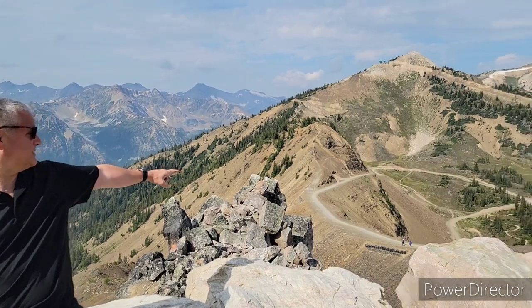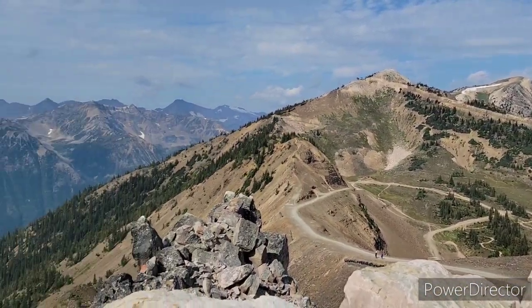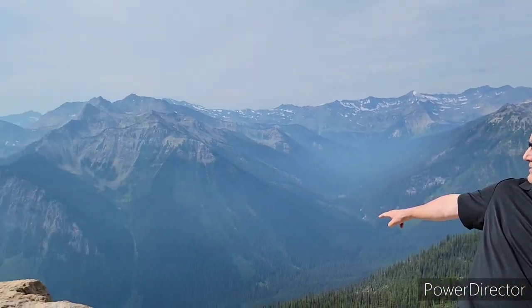Here we are with a view from the Eagle's Eye restaurant area. Look down there — here are some of the trails below. And if you look over here you can see a nice view down the valley.